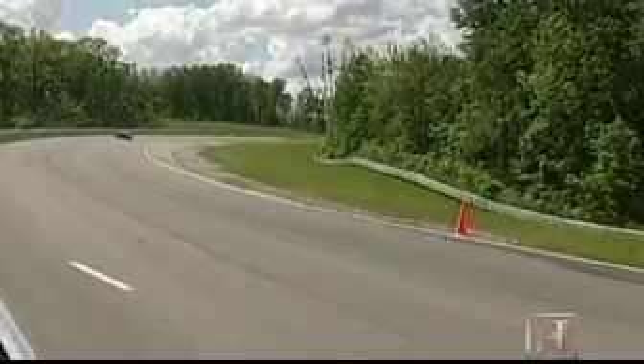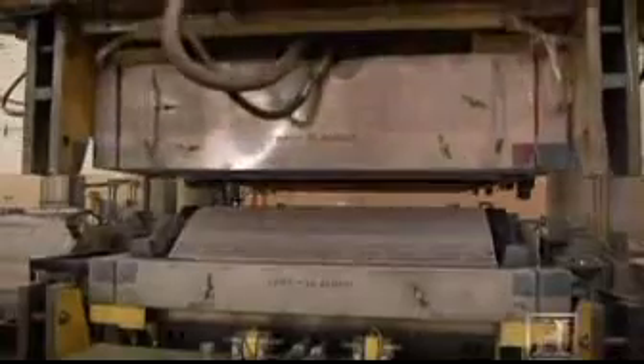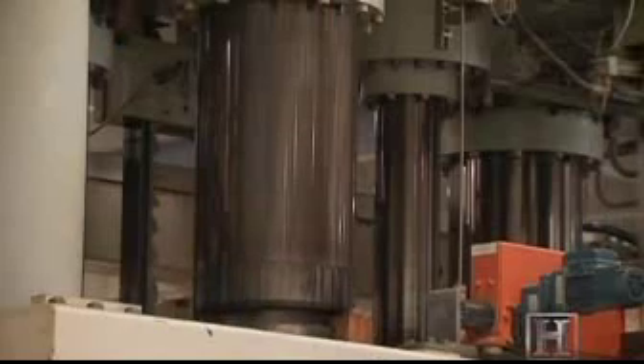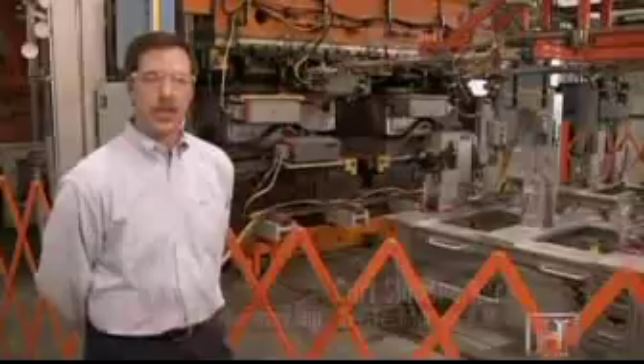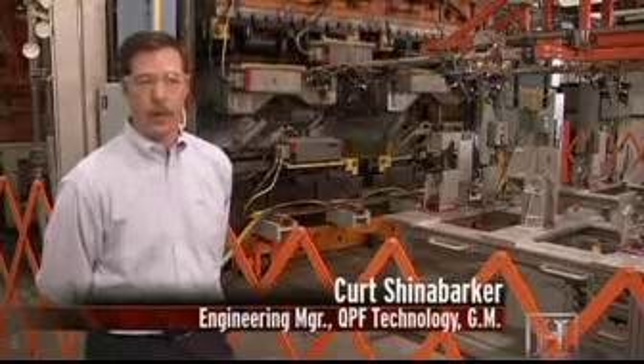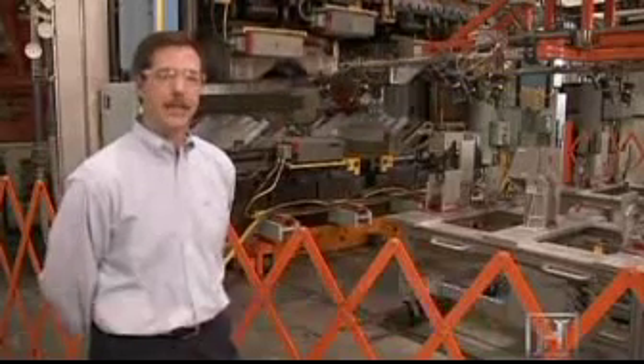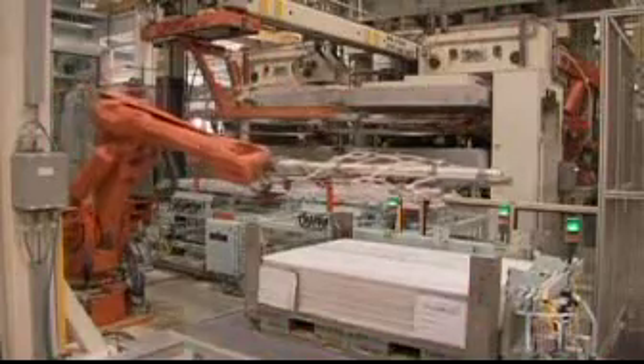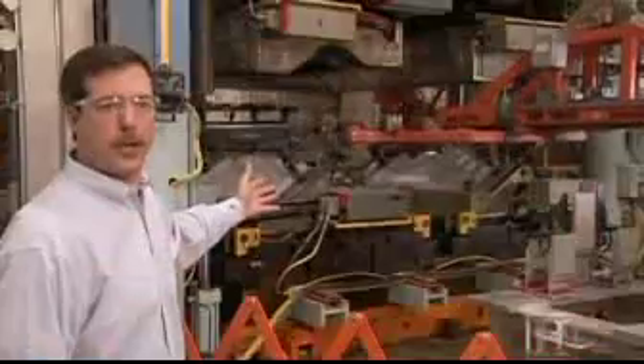The pressure to shape aluminum car parts isn't restricted to water. You can also use air with a new technology known as QPF — it stands for quick plastic forming, which is not plastic. We're working with aluminum, but we take aluminum to an elevated temperature state in order to form parts and shapes that we can't normally form.